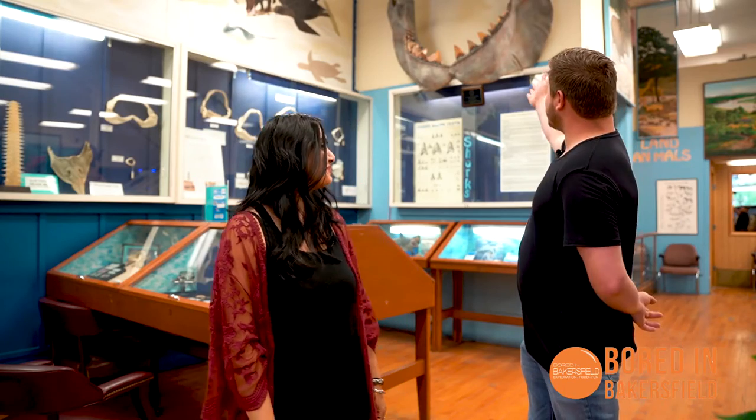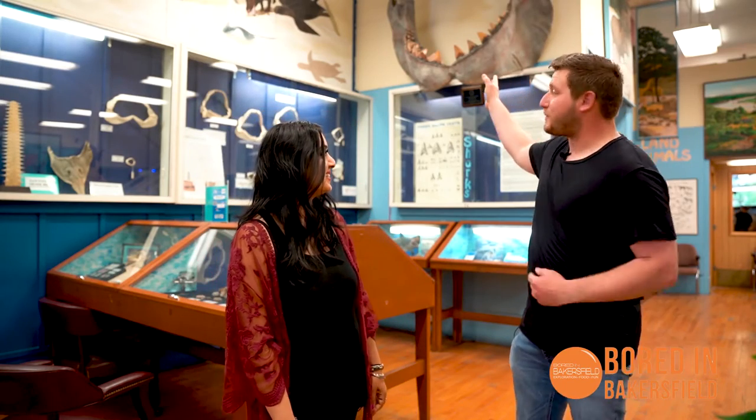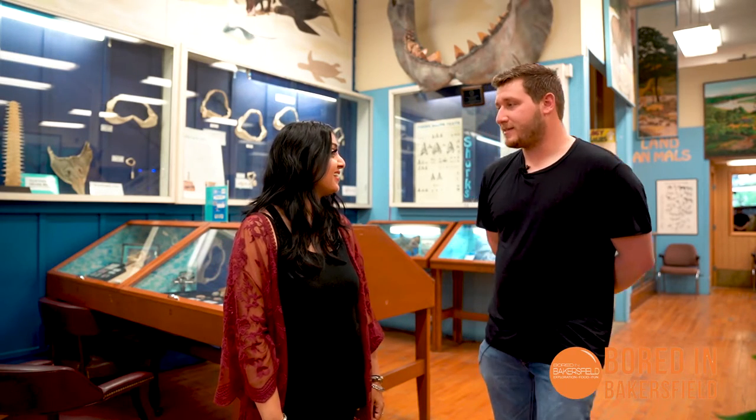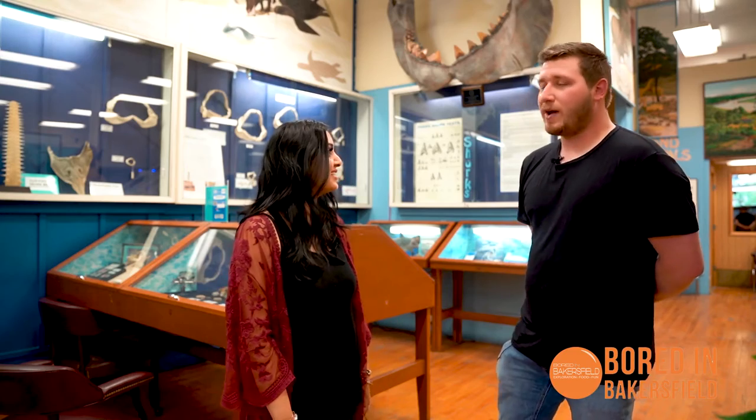Have you seen the size of this thing? I mean, it's huge. How many of me do you think that could eat at one time? Well, I think the Megalodon can fit six grown men in its mouth. That's crazy. It reminds me of Jaws, to be honest. Well, we should check out some other areas.